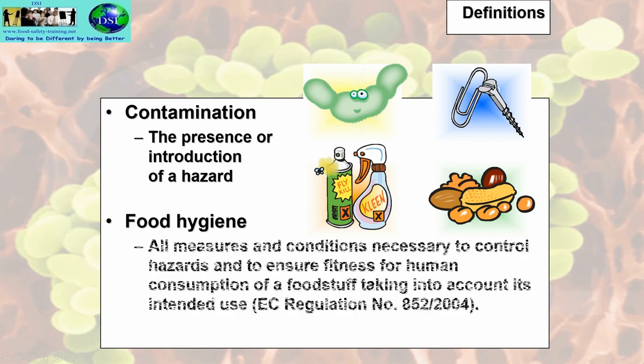Food hygiene: this is all measures and conditions necessary to control hazards and to ensure fitness for human consumption of a foodstuff, taking into account its intended use. This is covered by EC Regulation number 852 of 2004, which I will mention quite often throughout the course.